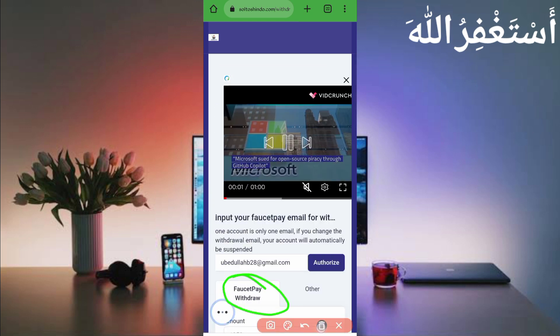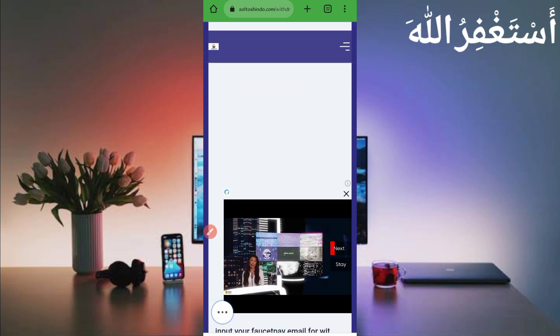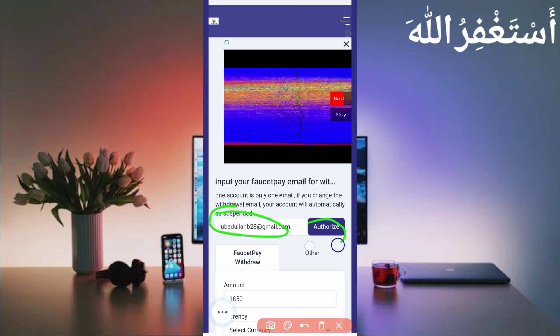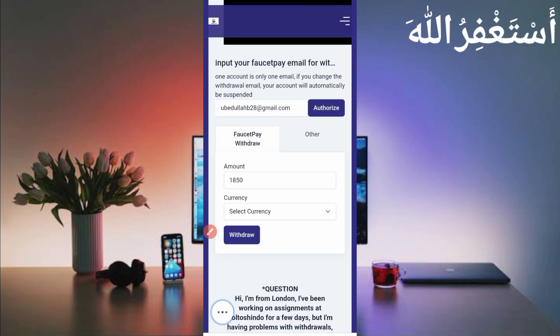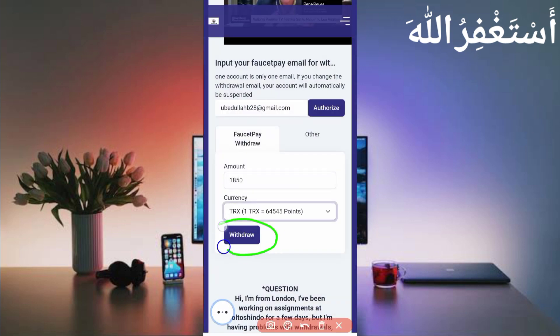You can get your earnings via FaucetPay. Just put your FaucetPay email address here. If you don't have a FaucetPay account, the link is in the description. Enter your email address and click Authorize to link FaucetPay to this website — then you can get instant withdrawals. Enter your total available amount, select the currency you want — you can withdraw XRP, Bitcoin, TRX, and Polygon MATIC. I will withdraw TRX, so select the coin and click Withdraw.